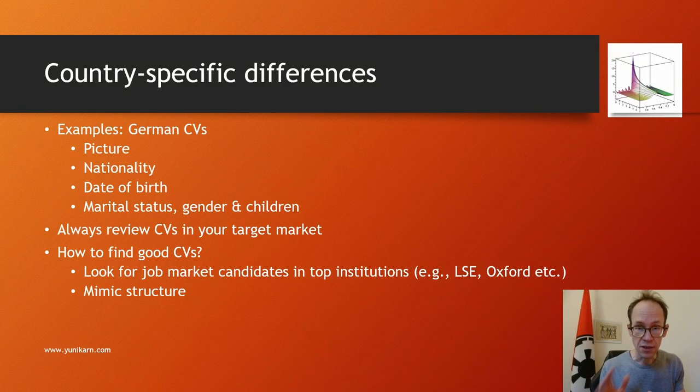There are certainly country-specific differences. For instance, in Germany it's very common to include a picture, and it's also normal to mention your nationality, date of birth, marital status, gender, the number of children, and so on. This seems quite odd and intrusive. In the UK context you don't mention any of that.